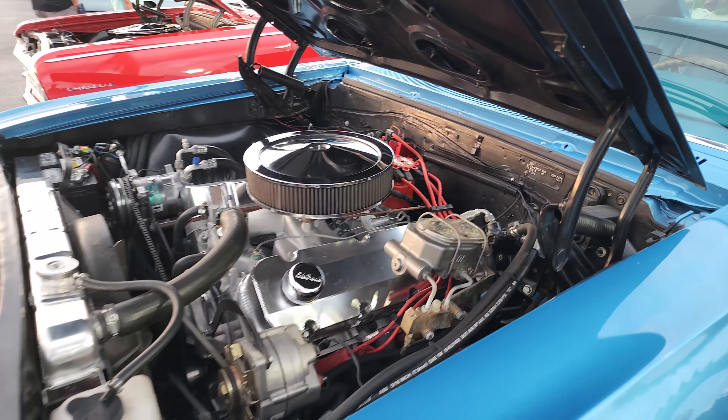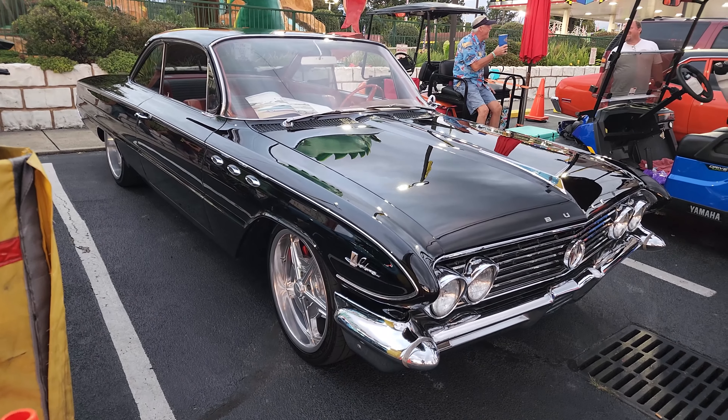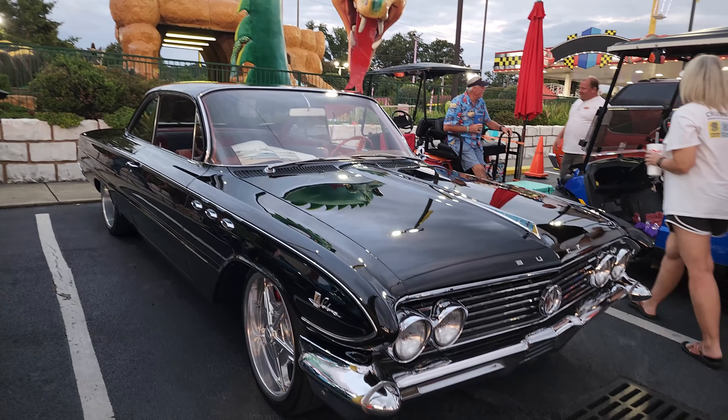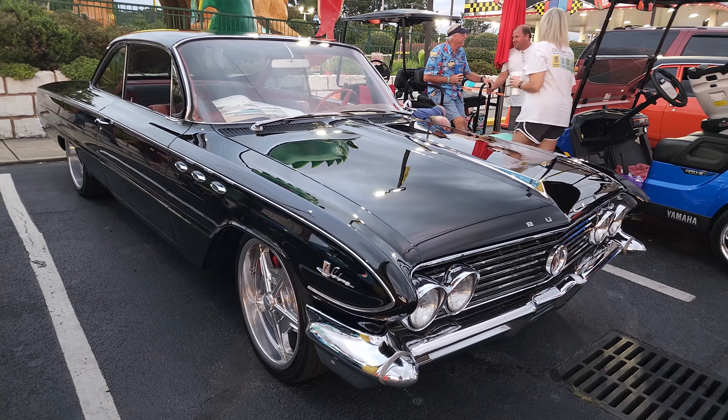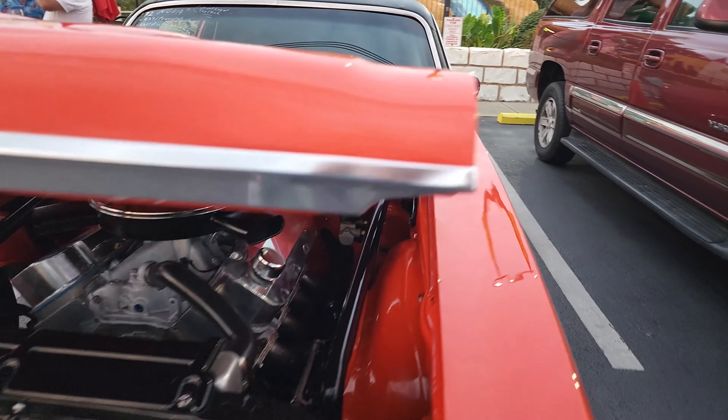And a '66, and a '66 Buick LeSabre. I'm gonna go with '62 — what do you guys guess? '72 Nova.